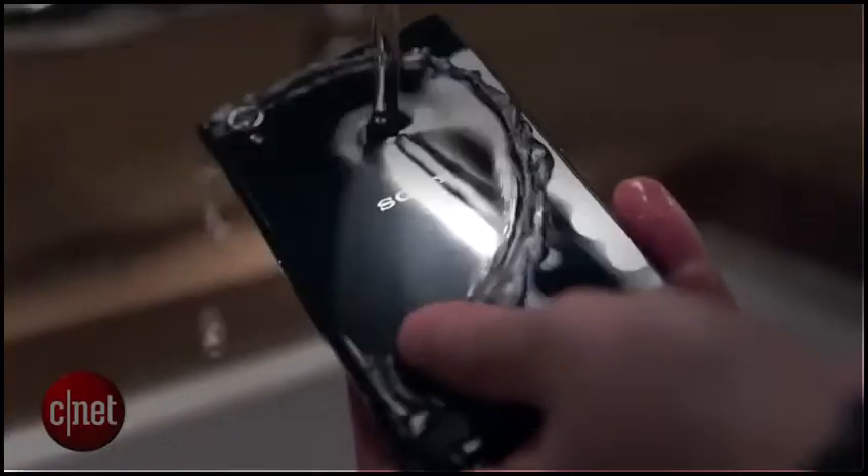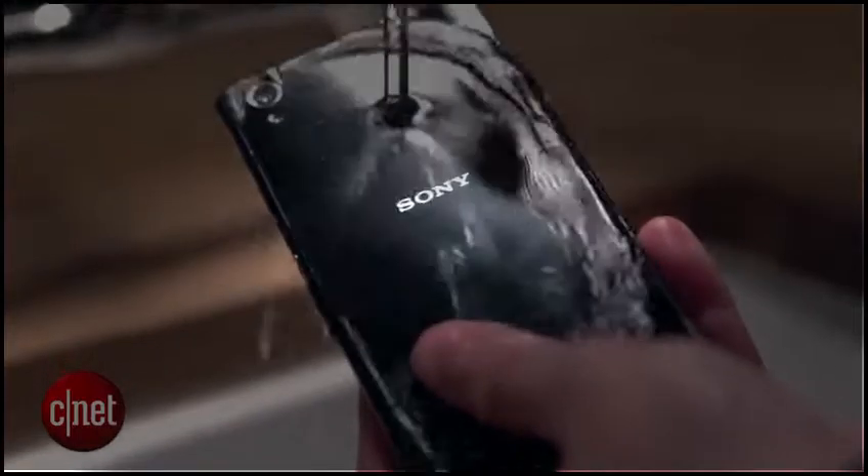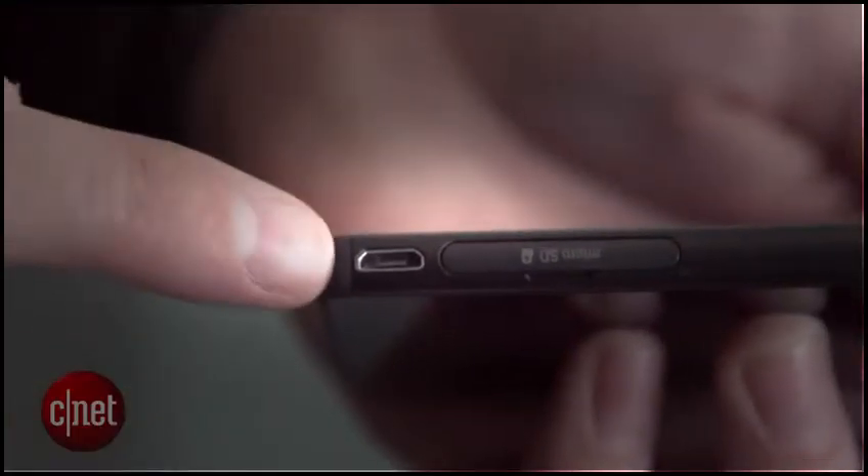It is, of course, completely waterproof, down to a depth of one meter for up to 30 minutes, but thankfully, they haven't needed to cover the charging port.